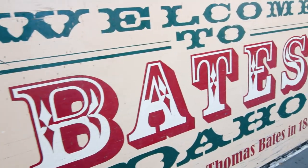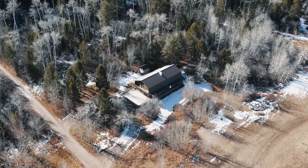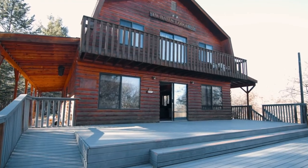Welcome to Bates, Idaho. Located five miles southwest of Driggs and home of the Bates Family Lodge, three 1,800 square foot levels were built in 1985.